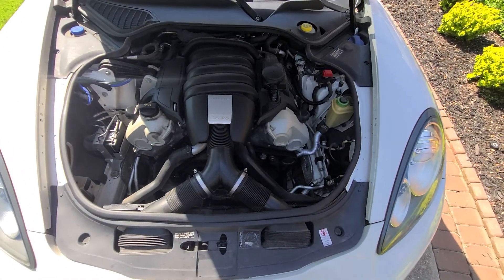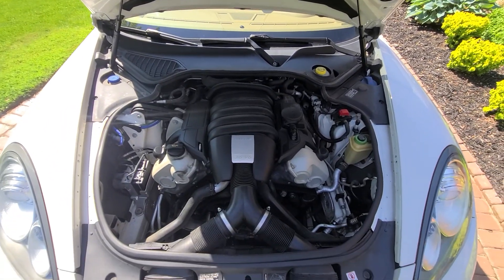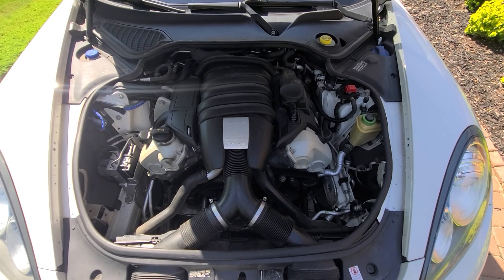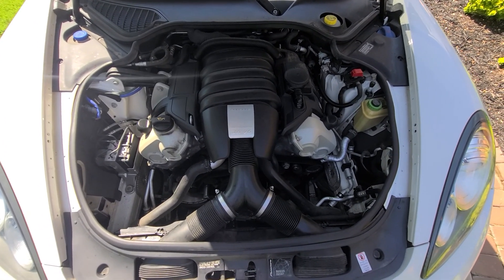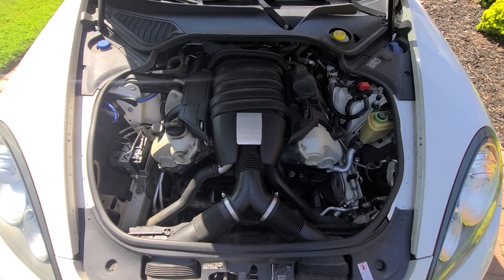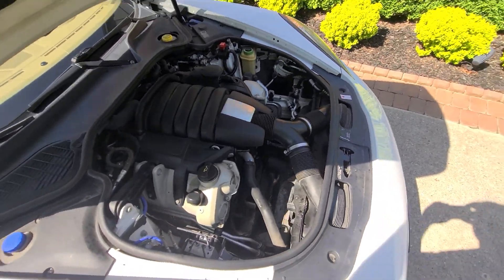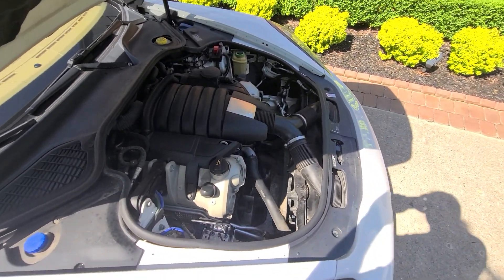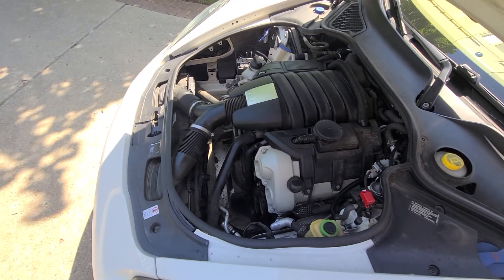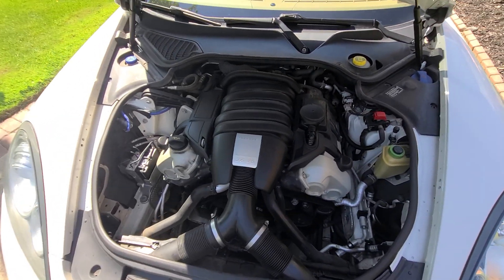The engine bay — everything is original, nobody worked on it of any kind. I should mention this vehicle did not have any accident history whatsoever; it was never in any type of accident when I bought it. It had a few minor cosmetic scratches that were all taken care of. This is a 3.0 flat six — world famous.